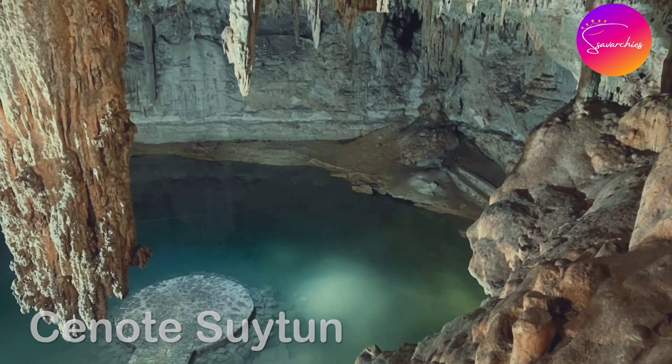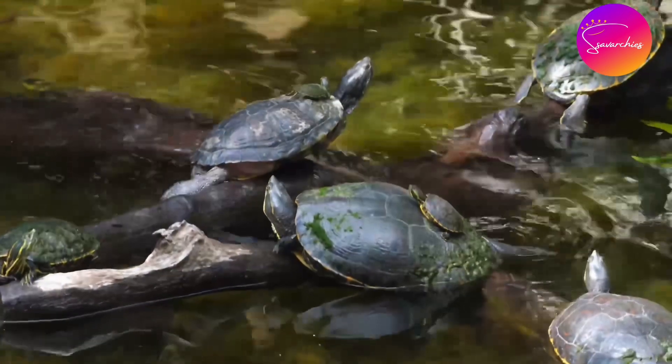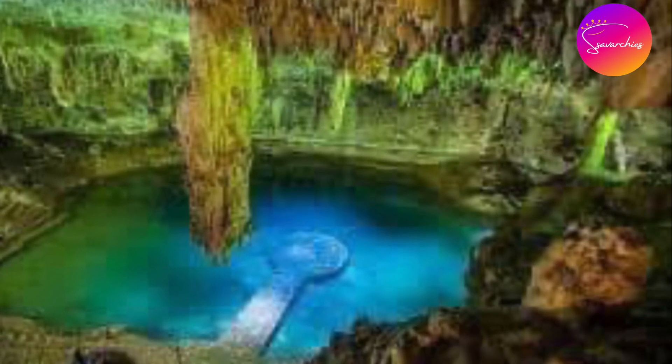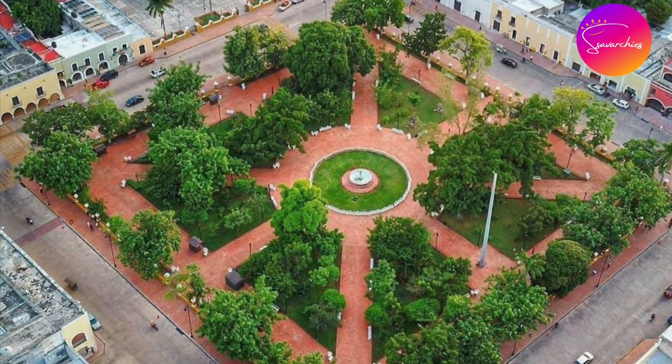You can also visit the other cenotes nearby, such as Cenote Sui Turn and the cenotes at Zitna. You can take the Collectivos to travel there.